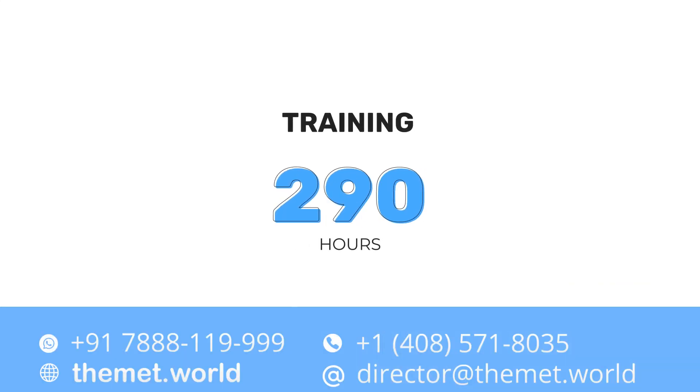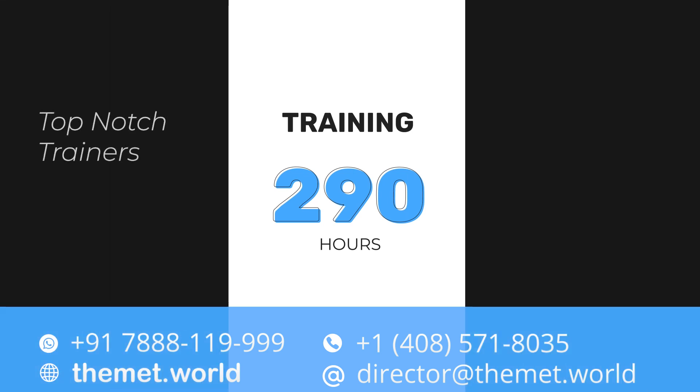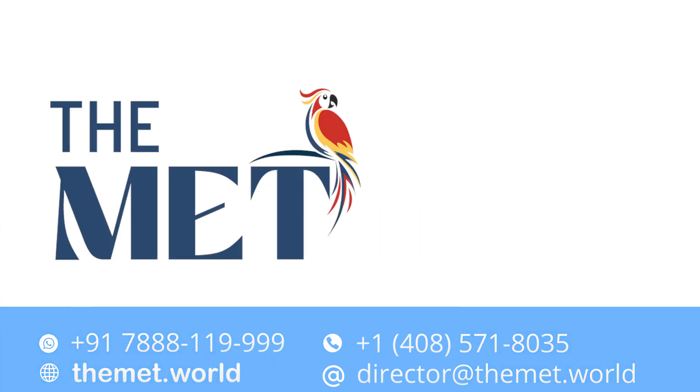Join Makava Tech's in-depth 290-plus hours of training program equipped with tools and techniques designed to ace your step exams. Ready to jumpstart your USMLE steps? Enroll in our introductory webinars.